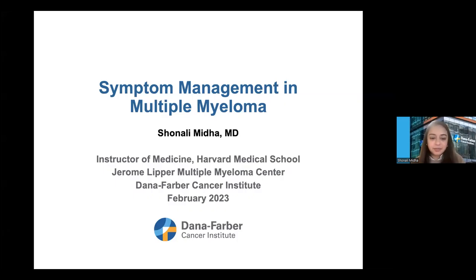Hi, my name is Shanali Mita. I'm one of the multiple myeloma physicians here at Dana-Farber, and I'm an instructor of medicine at Harvard Medical School. I'm here today to talk about symptom management in multiple myeloma.